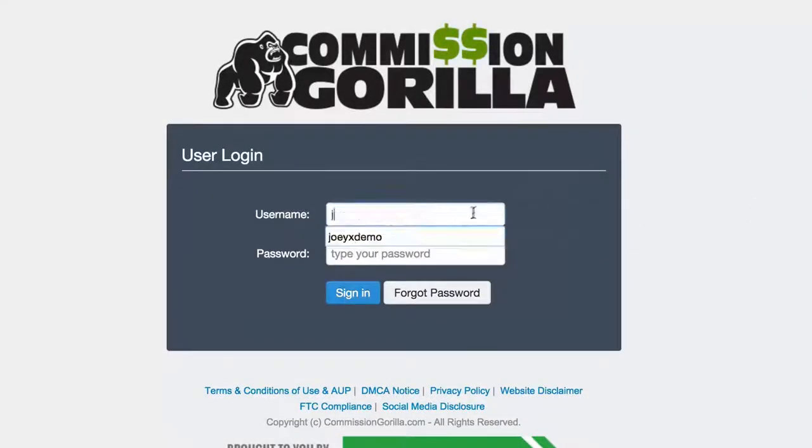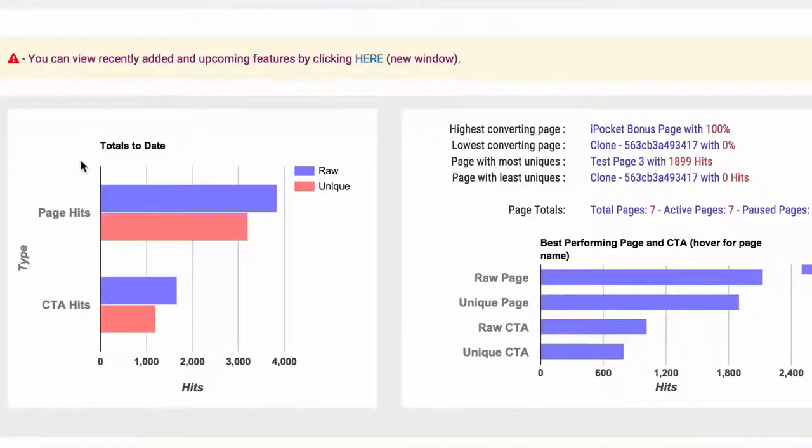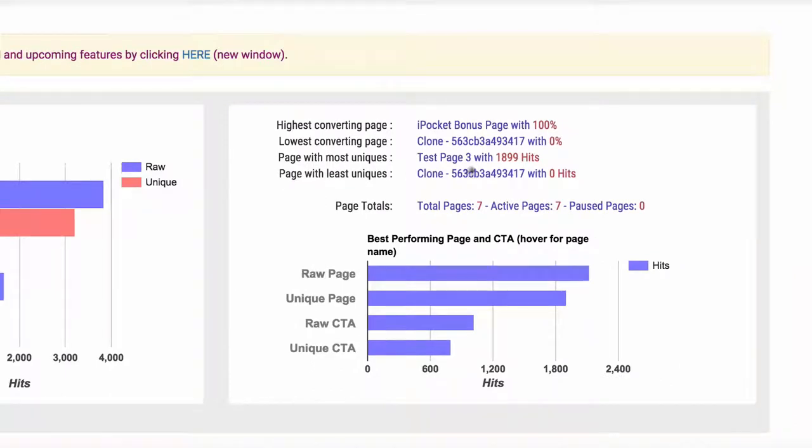Let's go ahead and sign in to Commission Guerrilla so I can show you exactly how it works. The very first thing you see when you log in are your statistics for your current pages, so you can see how your pages are converting and which ones aren't converting too. You'll see highest converting and lowest converting, which is great to see because you'll get to see which one of your pages is working the best.